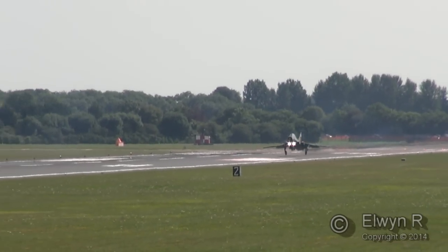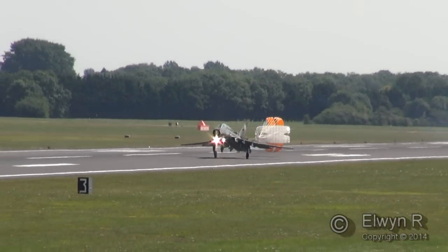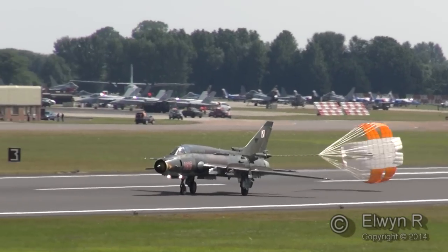The second of the pair in the hands of Captain Renoslav Leschik coming into land, completing their sequence. The two Sukhoi Su-22 M4K Fitters of the Polish Air Force from the Borgian Tactical Squadron at Swidwin.